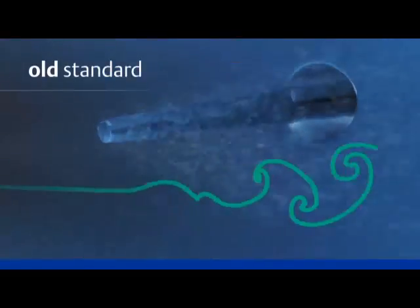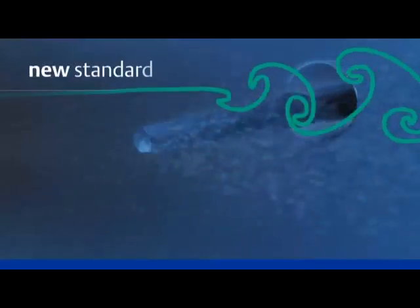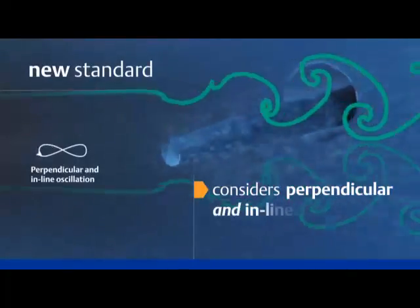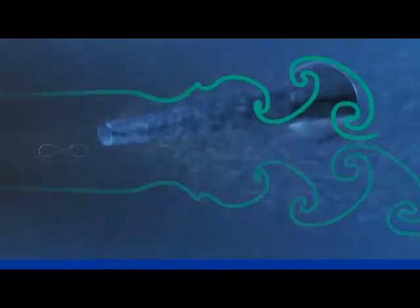Third, the 1974 standard only considered oscillation that is transverse or perpendicular to the flow. The new standard considers both perpendicular and inline oscillation. This is important because as a process ramps up, the Thermowell goes through the inline vibration resonance first, then the transverse. If the Thermowell cannot withstand the inline resonance, it becomes the new limiting factor.